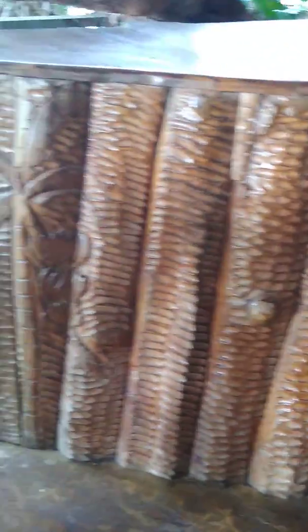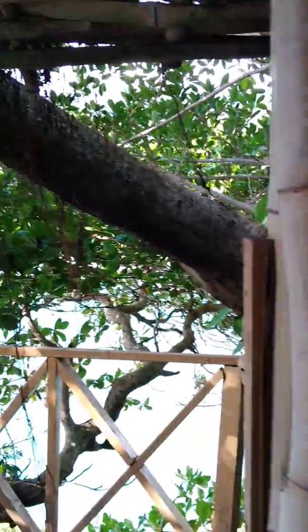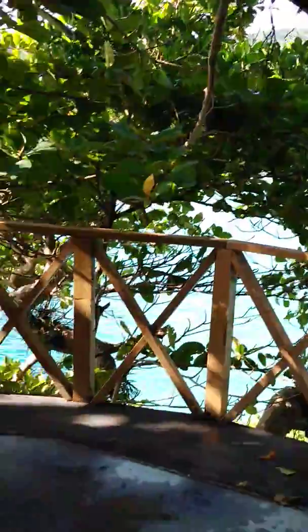I mean, imagine how many trees it took to design this fabulous piece. Everything is just intertwined with nature. We look at the tree, we let the limb of the tree come into the bar, to just be one with this creation.